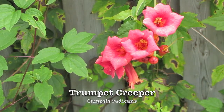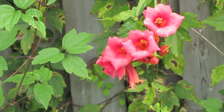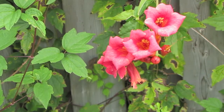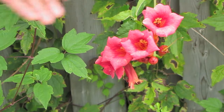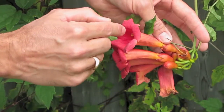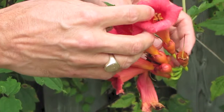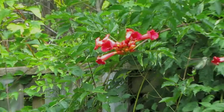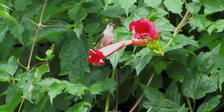One of the native vines in this garden is the trumpet creeper, and trumpet creeper is a really great plant for hummingbirds. It's actually designed as a plant that uses ruby-throated hummingbirds as its main pollinator. You can see that it's red, and red flowers tend to attract bird pollinators. The flowers are very long and tubular so that something with a really long beak can get in to get the nectar. The pollen is right on the inside top of the flower, so when a hummingbird puts its head in, it gets pollen on top of its head and transfers it to the next flower.